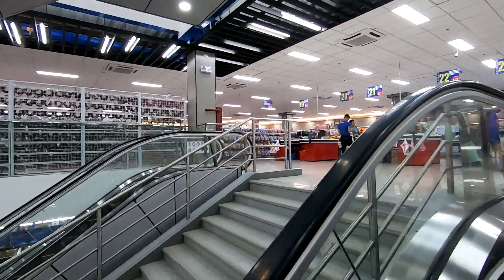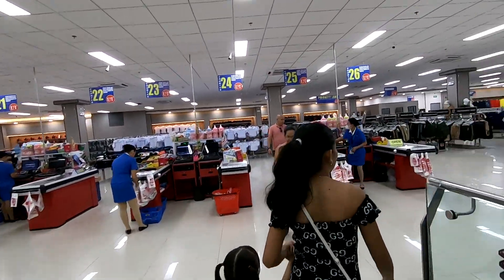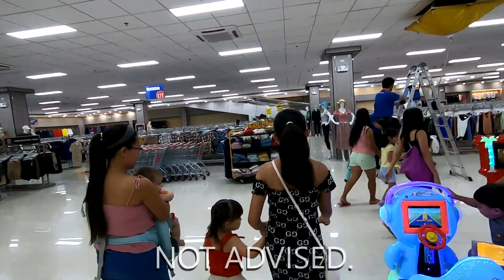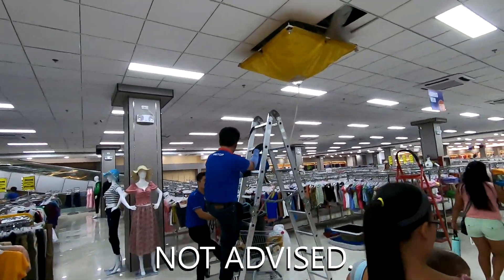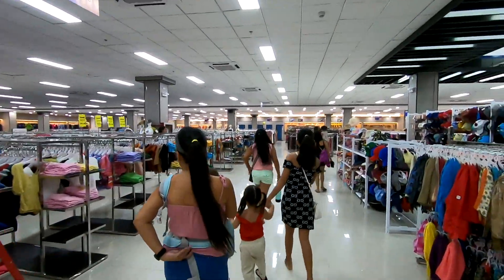Here's the second floor, and they've got all kinds of clothing — chanellas, footwear, women's lingerie, suits if you want to wear a suit in the Philippines. They're cleaning the air conditioner right here — I recognize that. I'm cleaning our air conditioner too.